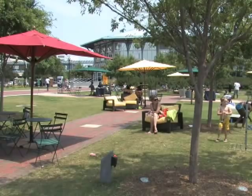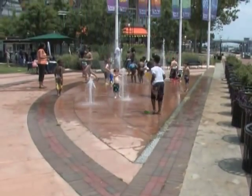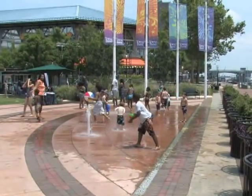We wanted to make sure that Town Point Park could be utilized on a more regular basis, and the fountain is perfect, especially at this time of year when it really starts to heat up.